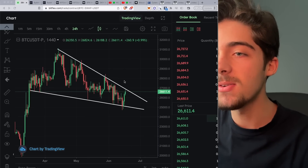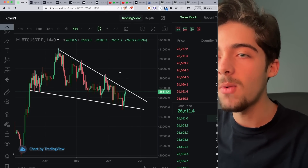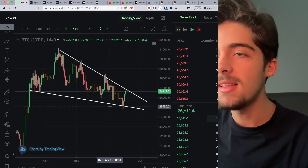Hey guys, welcome back to another video. Today we're going to be opening a position on Bitcoin because Bitcoin is very close to breaking up from this falling wedge pattern that has been forming on the daily timeframe.